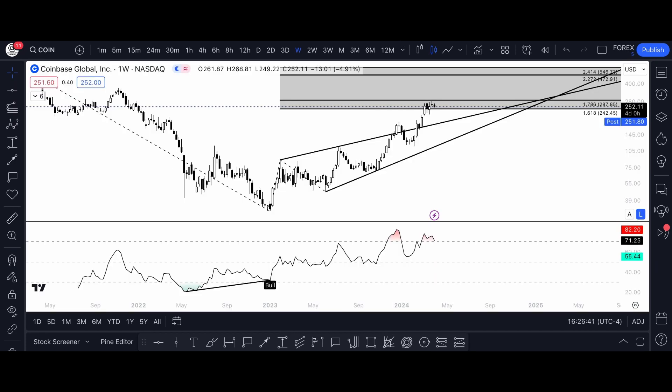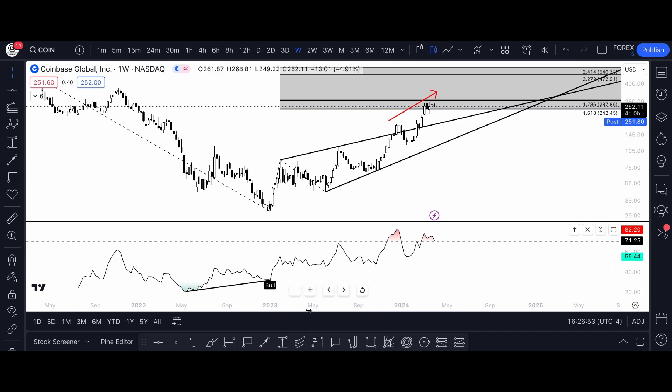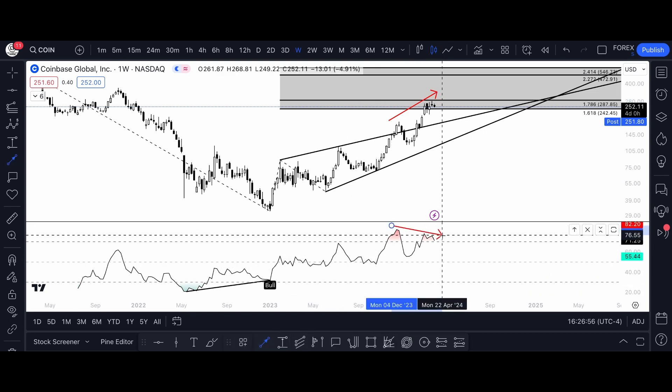Moving into some indicators, starting with the RSI. There is a weekly bearish divergence printing with Coinbase making a series of higher highs, but the RSI indicator is printing a series of lower highs. But very similar to Bitcoin, Coinbase stock has just been trading sideways for the most part for the past few weeks — that is not a sign of weakness. So even though there is bearish divergence on the weekly timeframe, I still stand by what I said. In my opinion, Bitcoin most likely pumps to $80,000 and Coinbase stock will most likely follow to the upside as well.